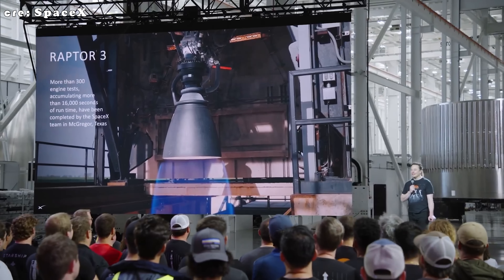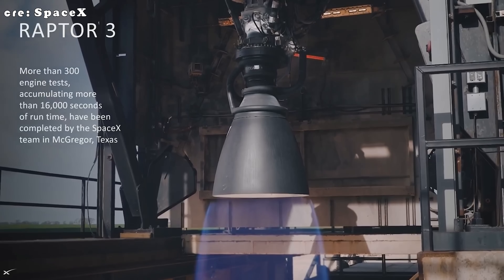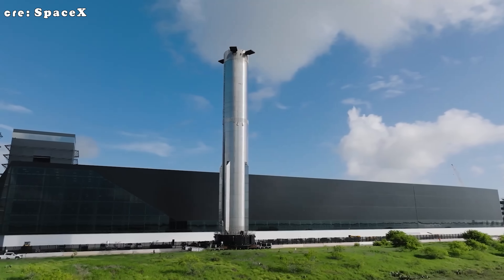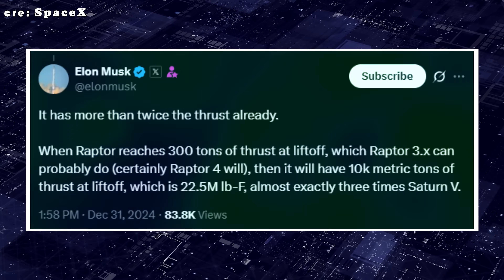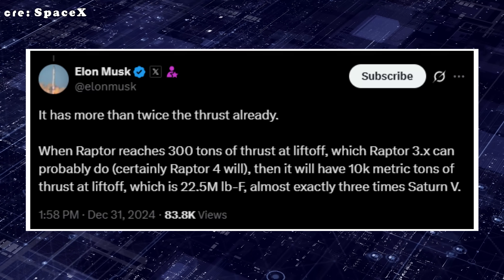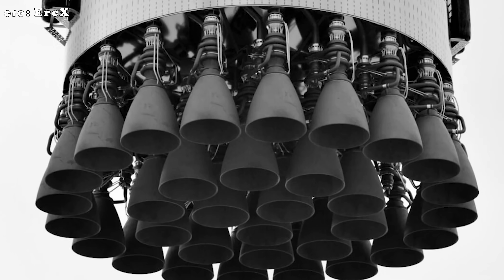With all these improvements, should SpaceX take a breather and stick with Raptor 3 for a while, focusing on scaling up Starship operations? Well, if you've been watching SpaceX for any length of time, you can probably guess the answer — they don't stop. In late 2024, Elon Musk already hinted at what's coming next: Raptor version 4. Raptor 4 is expected to break past the 300-ton mark, hitting around 330 tons of thrust — that's roughly 18 percent more power than Raptor 3.